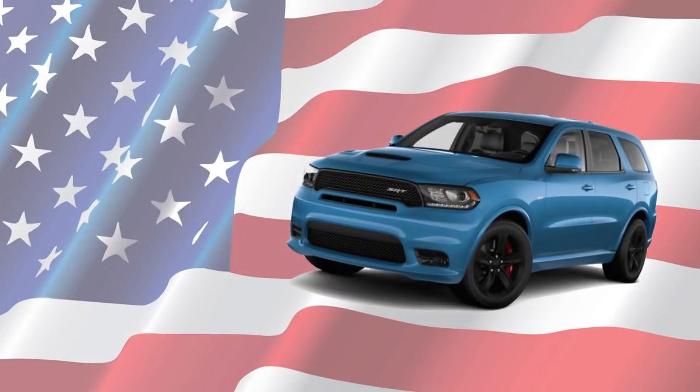And as always, this is for the American cars only with US prices, and I'll also post a summary of all the changes from last year to this year at the end.